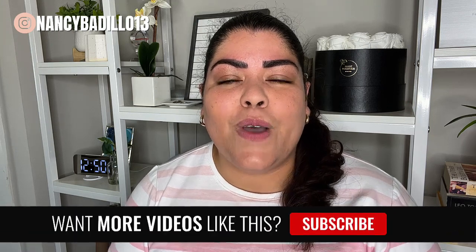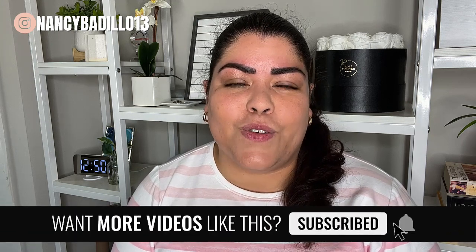Hi, and welcome back. If you are new here, my name is Nancy Badillo, and I am the founder of the Etsy Mastery course. This channel is all about helping you grow a sustainable Etsy business for the long haul. If you want to learn more about growing and scaling your Etsy business to a full-time income, make sure to subscribe to the channel.